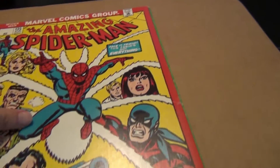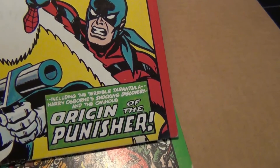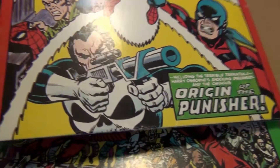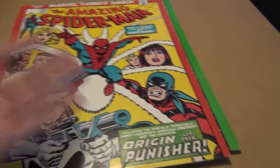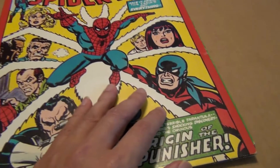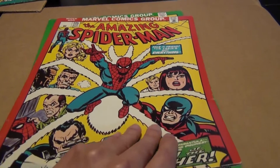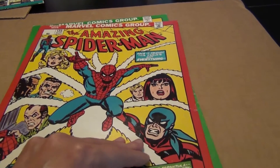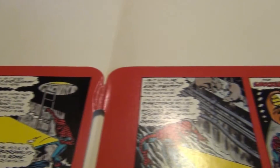The next one is the Spider-Man #135 — the iconic second appearance of the Punisher. Pretty cool, beautiful cover. I think Marvel chose well as far as which covers they used for these folders. This is probably one of my favorites from the set. I didn't know when they were made, but after I got them I researched it.